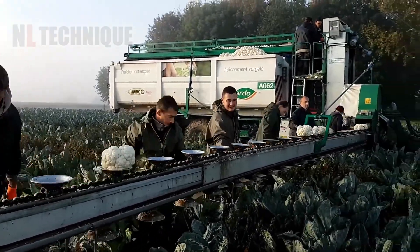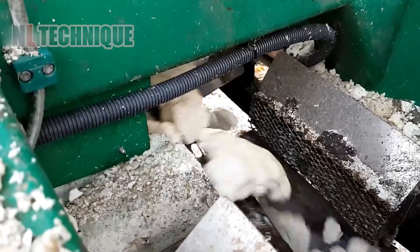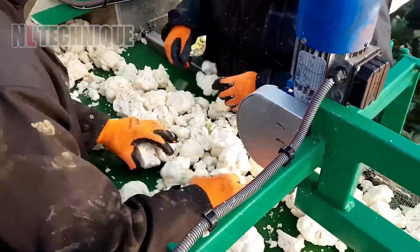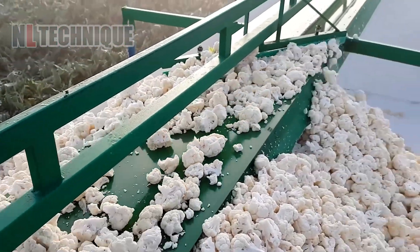Farmers use harvest belts to streamline the process of picking white cauliflower. As they harvest the cauliflower, they place it on the belts, which then transport the produce directly onto trucks for efficient loading and transport.